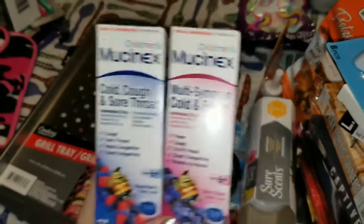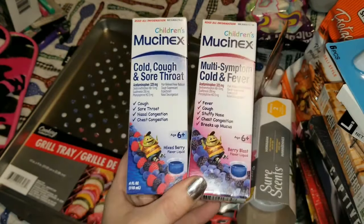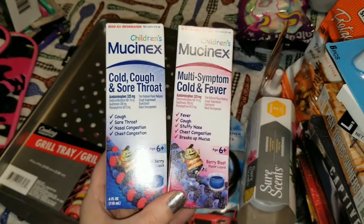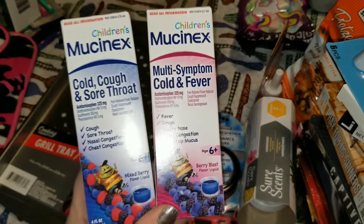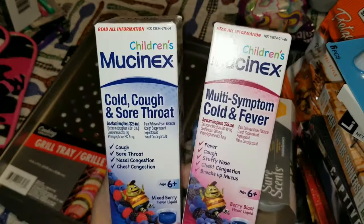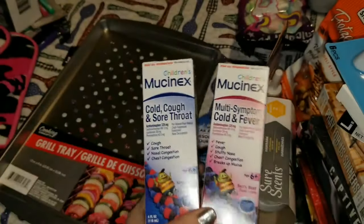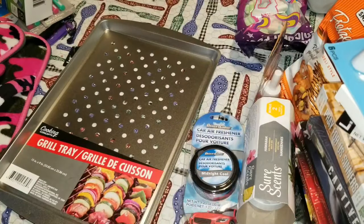Speaking of Mucinex from earlier in the video — they also had children's Mucinex products. I don't even want to know what these cost in stores, but I got a cold, cough, and sore throat as well as a multi-symptom cold and fever children's Mucinex. These are for children age six and older — amazing products for a dollar.